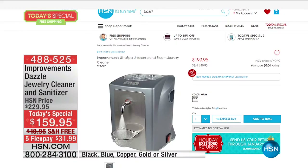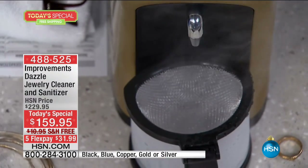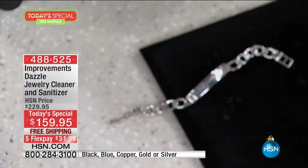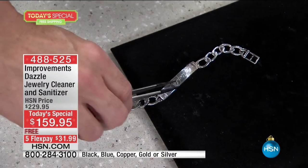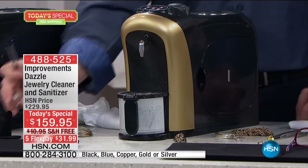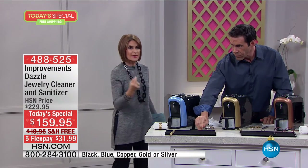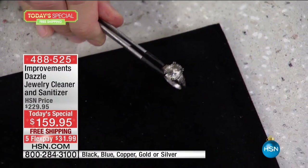Some of you have invested hundreds of dollars here at HSN in pressurized steam cleaners. On HSN.com we actually have a machine that does two things — pressurized steam and UV light — but that's it, two functions, and it's $40 to $50 more than what you're spending today. This three-in-one does pressurized steam, ultrasonic at 43,000 vibrations per second, and sanitizes. You get the sparkle, the shine, and the sanitized.